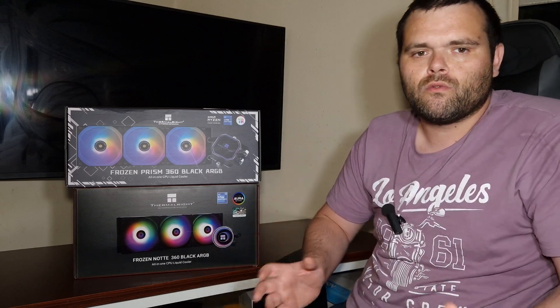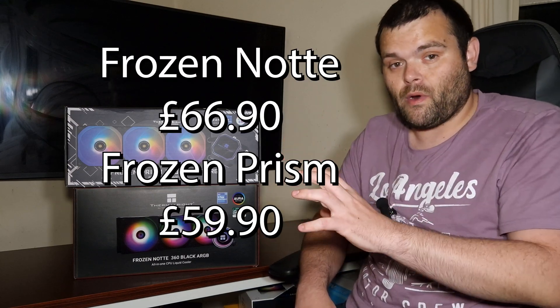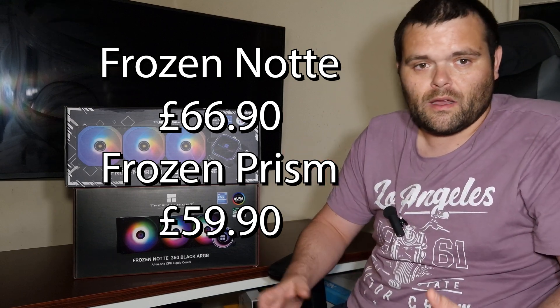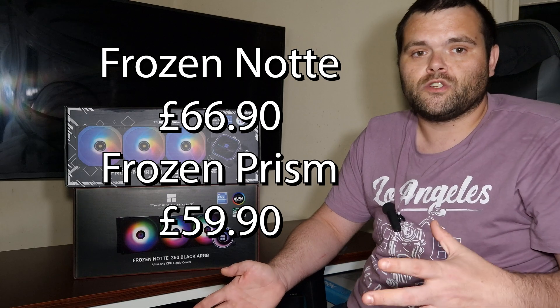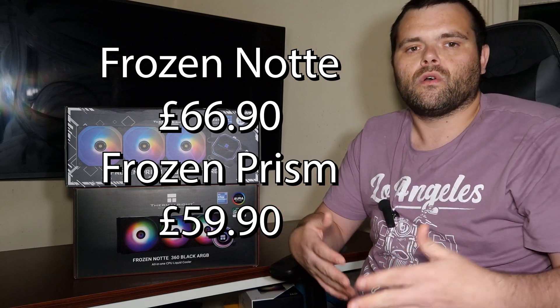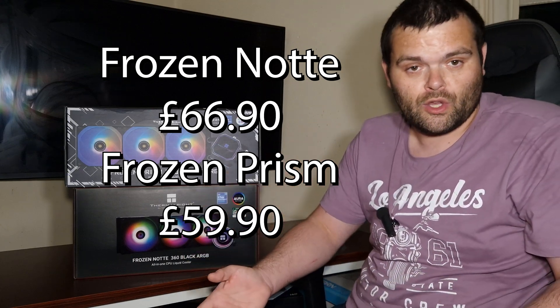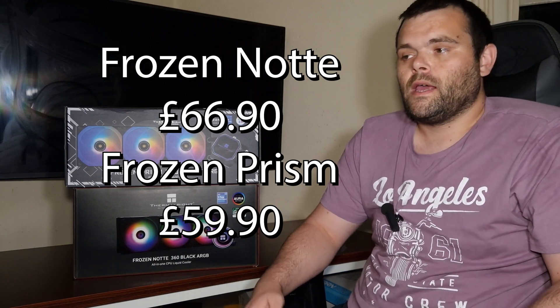There's about a £20 difference in price — the Frozen Prism is £80 at the moment on Amazon. I'll make sure I put the correct numbers up on screen while I'm speaking. The Frozen Note is at £60, but that is me checking today while filming; that price could change by tomorrow or when I edit this, so I'll make sure to put them up on screen so you guys know the current price.